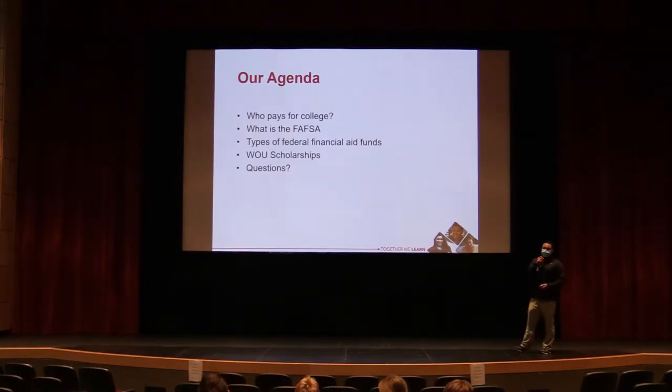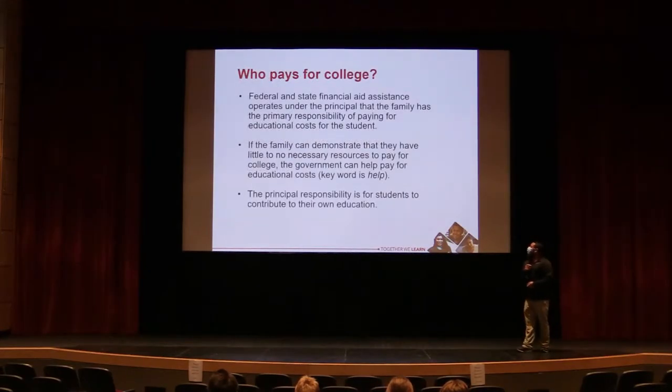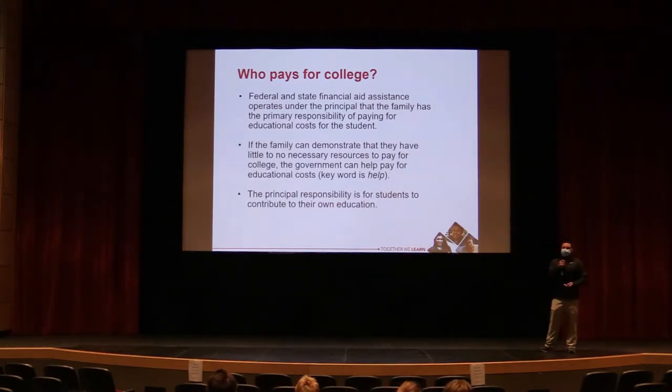We'll be covering the types of federal financial aid funds available to students, scholarships, and then any questions you might have. Paying for college is the responsibility of the student and the family.